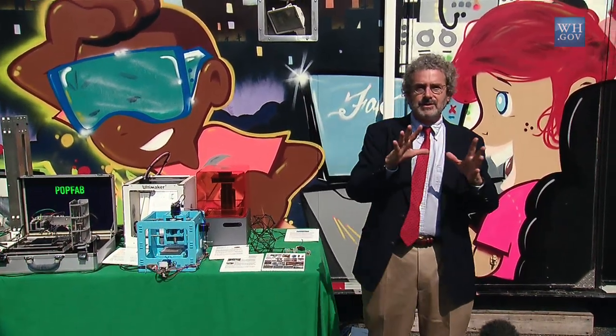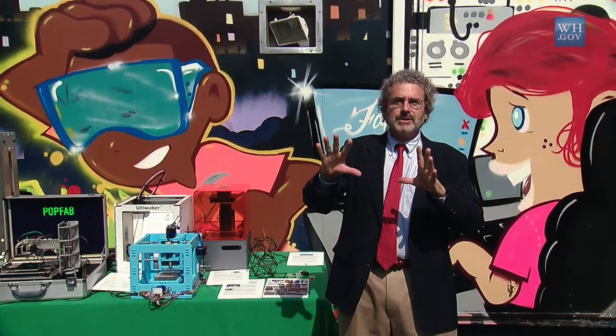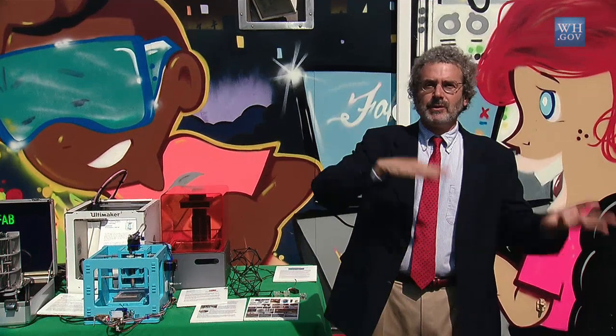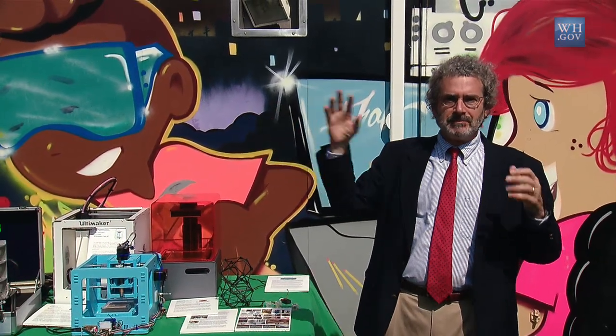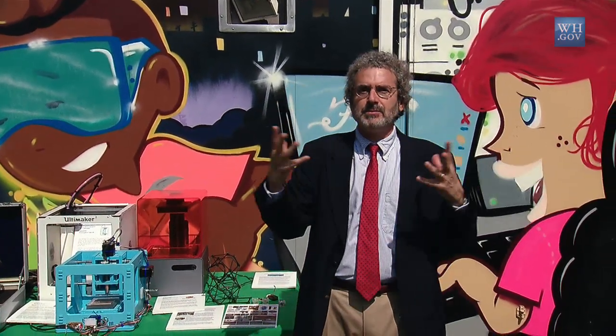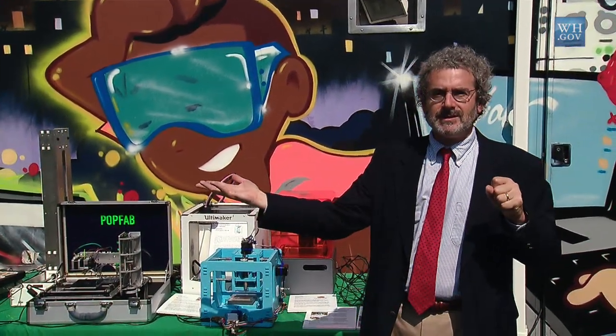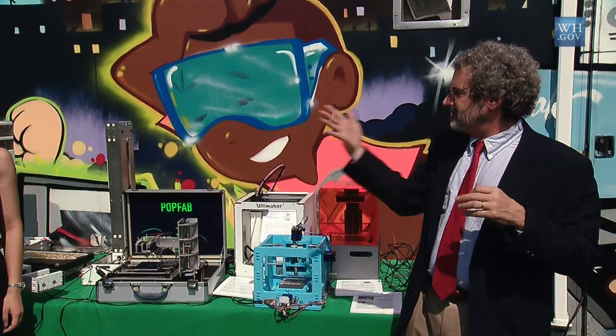Coming out of that research, one of the things that's emerged is personal fabrication — people create what they consume. Behind me is a mobile fab lab, and it's one of hundreds of labs that let people create technology. To start showing you that, I'm going to introduce my student Nadia Peek, who makes machines that make machines.